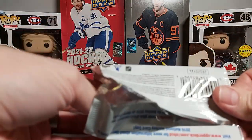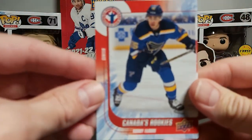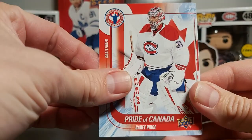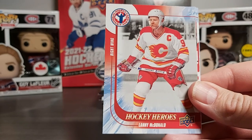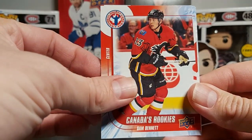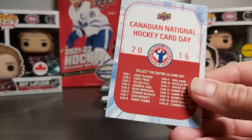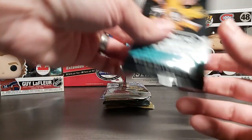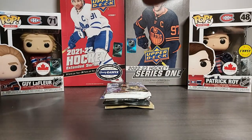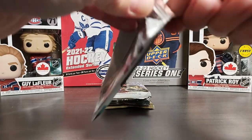Let's see if we have a Connor McDavid. We have Canada's rookie, Robbie Fabry, Carey Price Pride of the Nation, Lanny McDonald hockey heroes, Sam Bennett rookie, Pride of Canada, Sean Monaghan now with Montreal, and a checklist. Alright, moving on to 2021 Parkers.